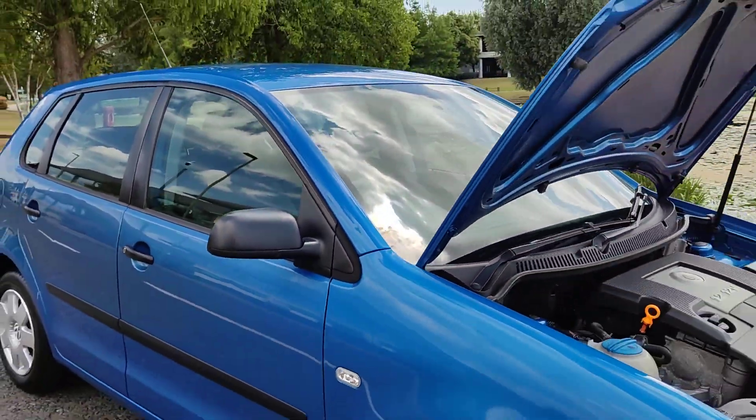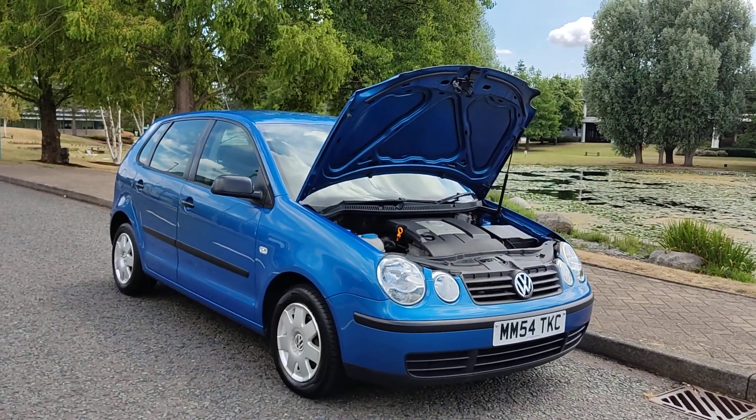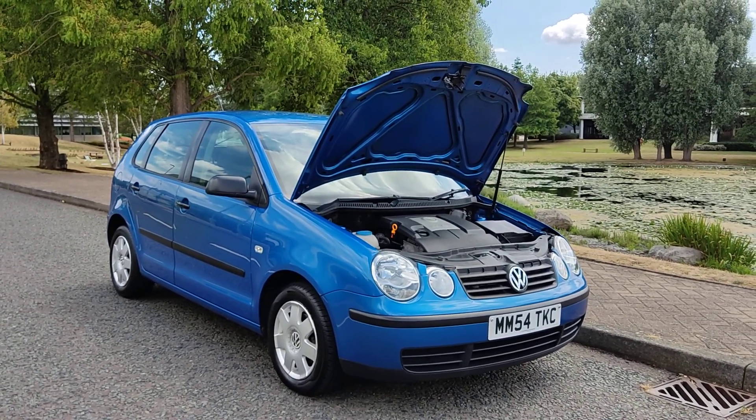If you need any further information about this beautiful looking Volkswagen Polo 1.2 Twist, 5-door with manual gearbox, only two former keepers, a year's MOT, and no advisories, please do not hesitate to contact us.